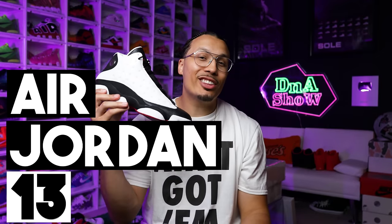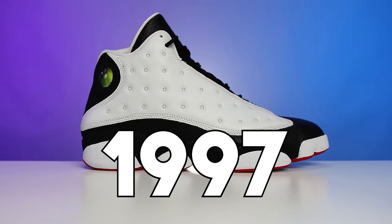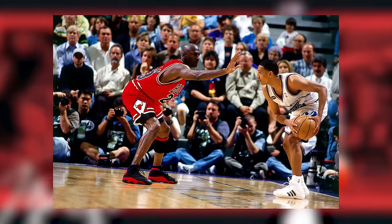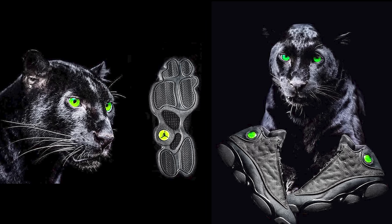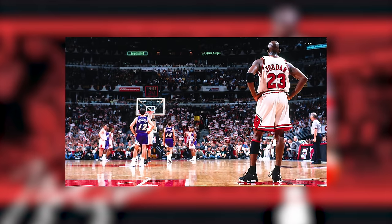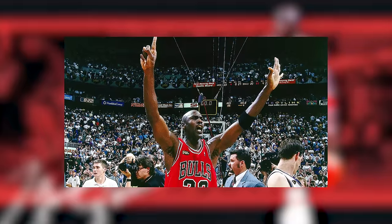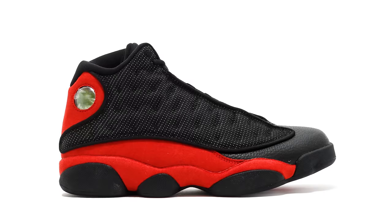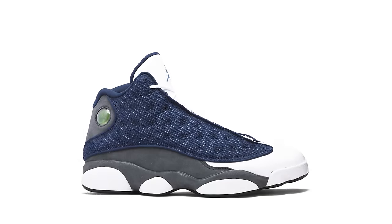Coming in at number eight is the Air Jordan 13, originally releasing in 1997, retailing at $150 and designed by Tinker Hatfield. Michael Jordan wore these in pursuit of his sixth championship. The shoe was originally inspired by the black panther — you can see the paw elements in the midfoot and the eye of the panther on the hologram on the side. Little did they know, Michael Jordan had already been nicknamed 'The Black Cat' in the league. Everybody remembers his last shot in the sixth championship wearing the Jordan 14s, but many forgot he wore the 13s that season too.